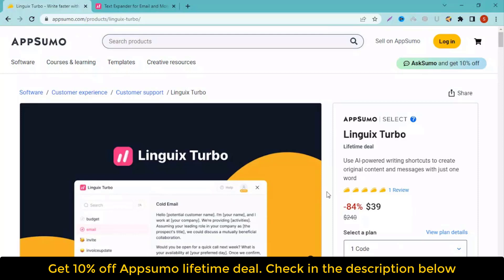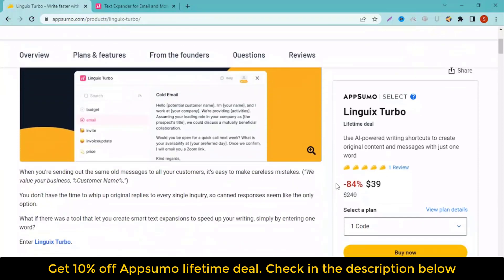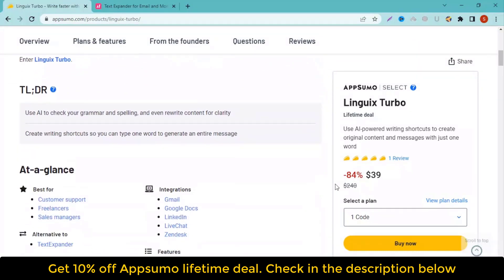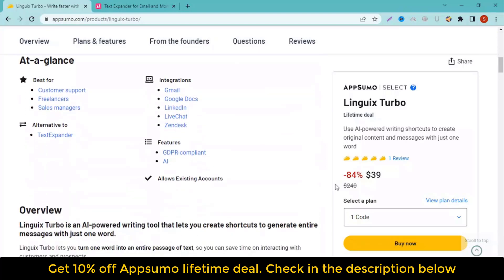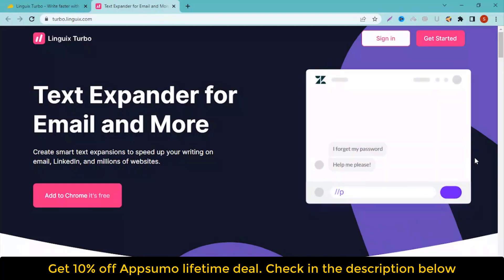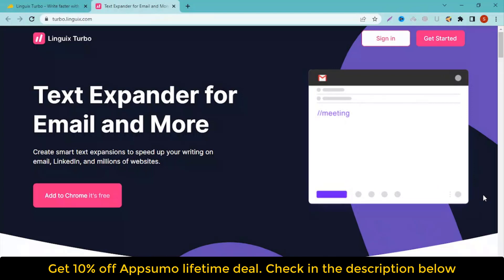It's easy to edit templates before you hit send, because you won't have to worry about checking for simple spelling errors. While you're creating shortcuts, Linguix Turbo automatically checks your grammar, spelling, and punctuation using AI. Plus, you can use the AI-powered paraphrasing tool to improve your message for clarity, so it can immediately hook your ideal audience. Use AI-powered grammar and paraphrasing tools to improve the quality of your messages.